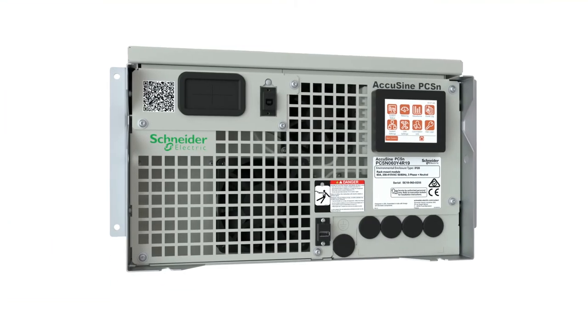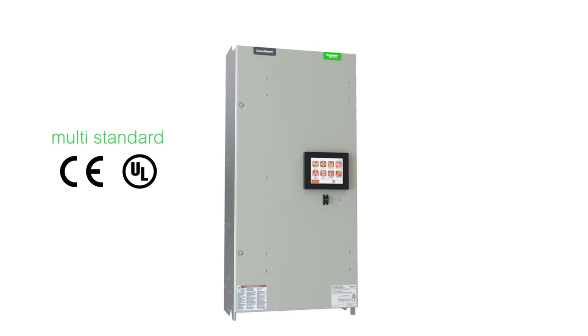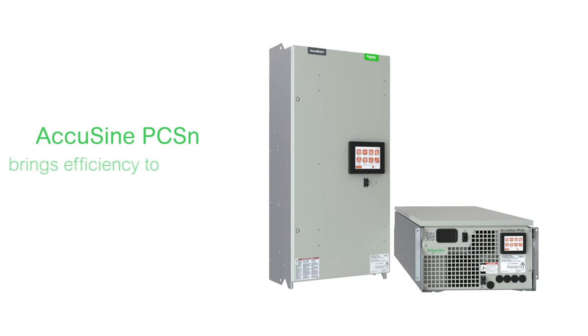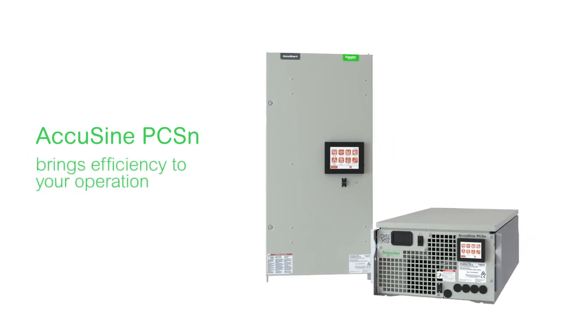Tested and validated for increased safety, enhanced quality, and best-in-class performance. Take control of your operation with AccuSign PCSN high-performance active harmonic filtering that brings new reliability and efficiency to your power network.